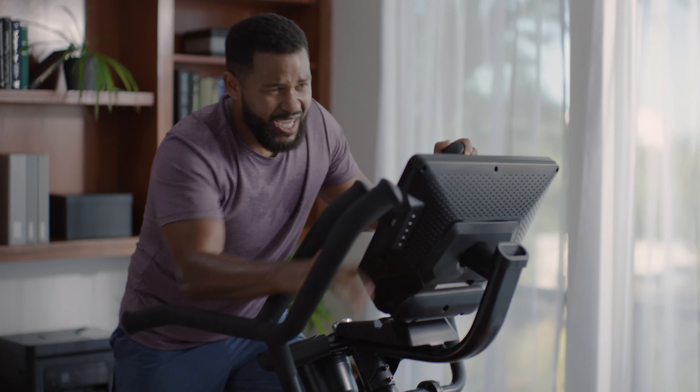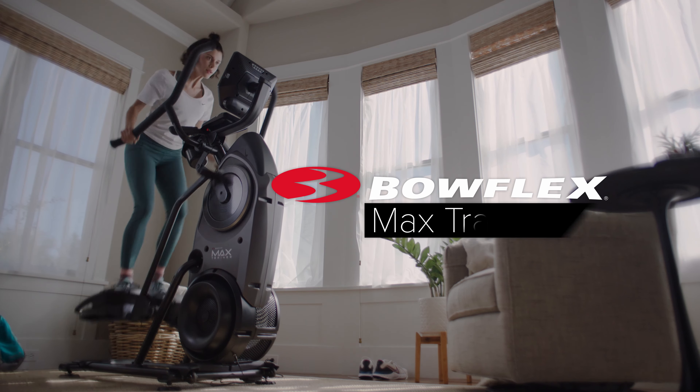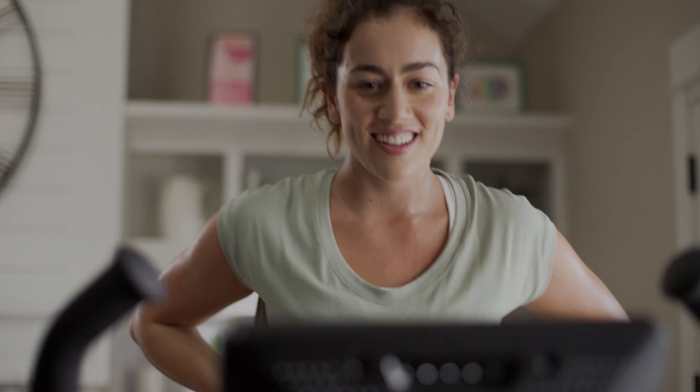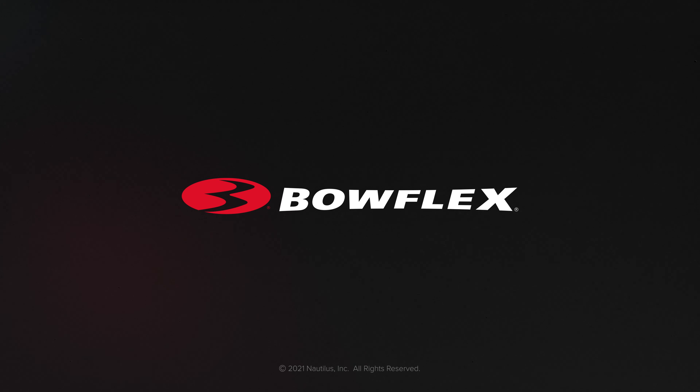But don't take it from us — take it from this guy. The Max Trainer M9 machine: the full-body high-intensity workout that elevates your fitness from the comfort of home.